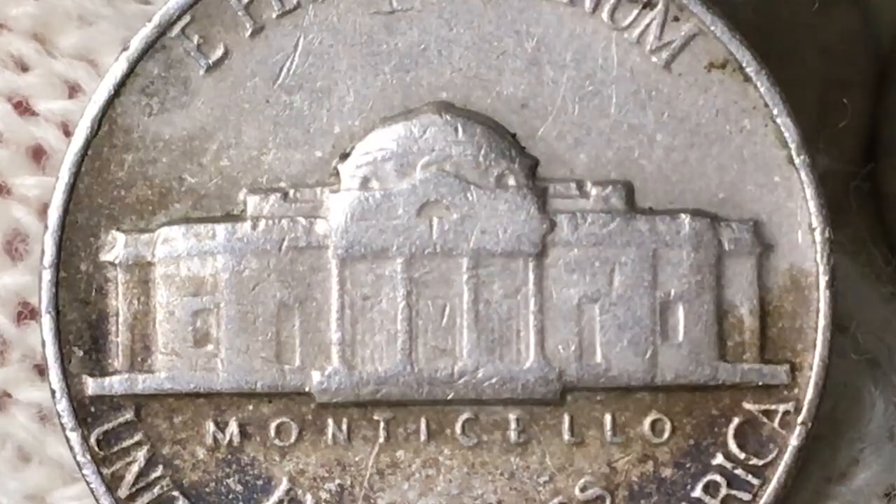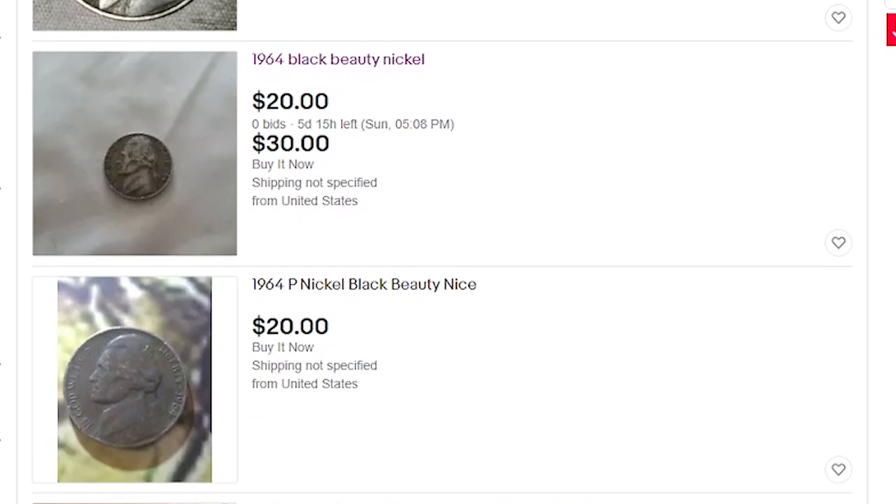Those specimens sold for between five to thirty dollars. For instance, one has a starting bid at twenty dollars but can be bought for thirty dollars upfront. Moving along to the other coin, it was also minted in 1964 and bears no mint mark.